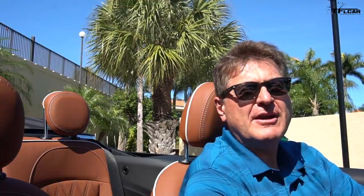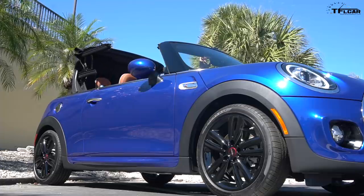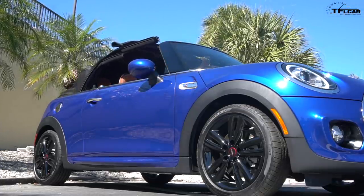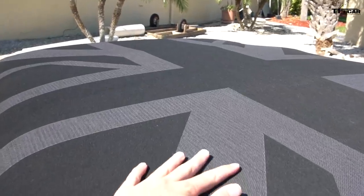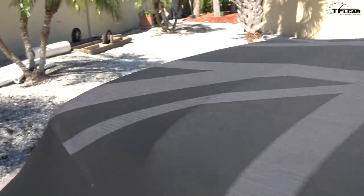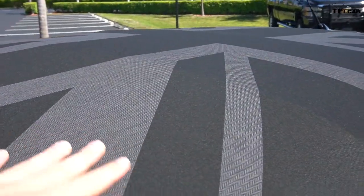Actually, Tommy, I screwed up — I forgot the coolest part of the top. Let me put it back up. How long does it take to put this thing up? About 18 seconds — yeah, that's very quick. And then once it's up, check this out: this Florida Edition has a Mini yours soft top with the Union Jack actually in the fabric material here on the roof, which is a really really cool touch.